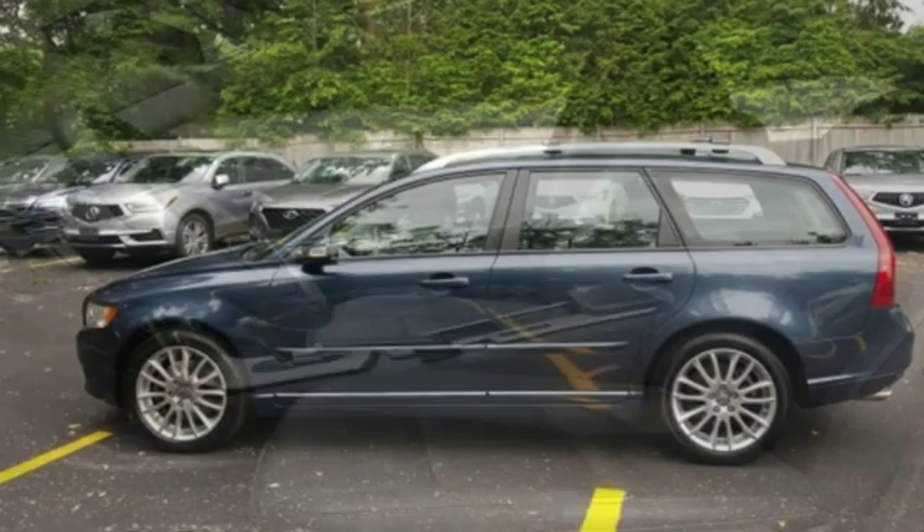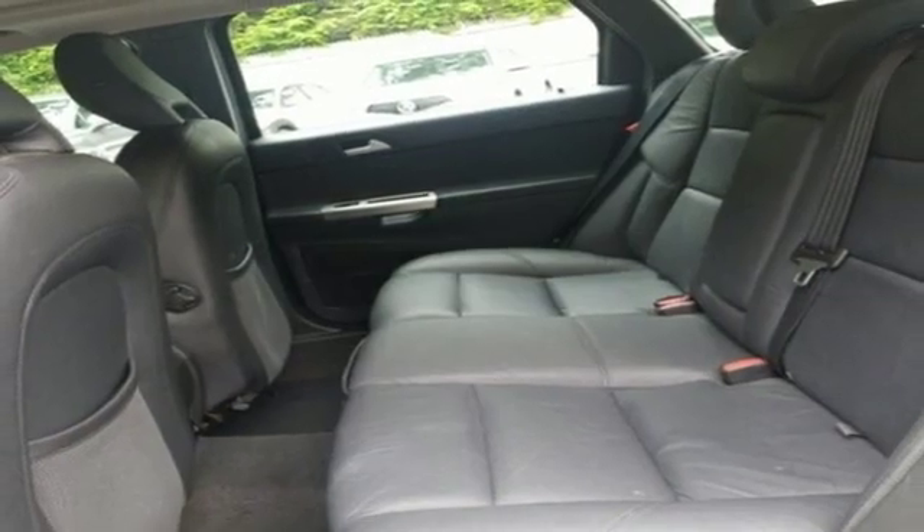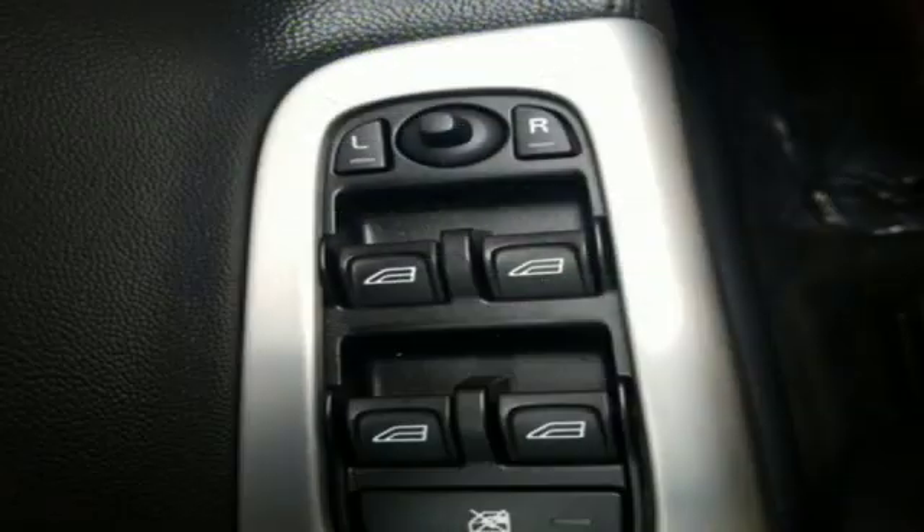Auxiliary audio input, power heated mirrors, front heated and ventilated leather bucket seats, power windows, dual zone climate control.